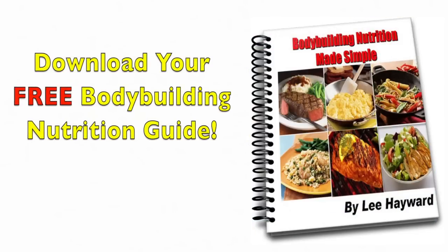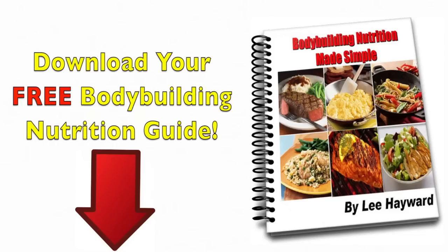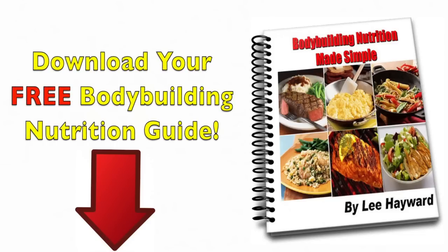If you'd like to get more bodybuilding nutrition tips, make sure to download a copy of my Bodybuilding Nutrition Made Simple eBook. It's a totally free download — just click on the link right below this video clip to get your copy.